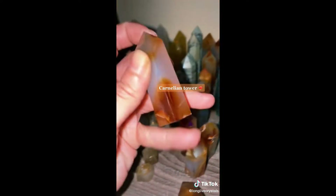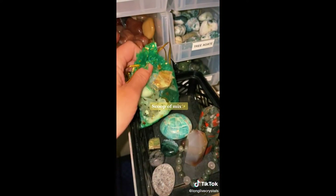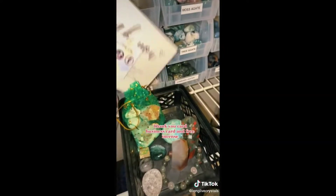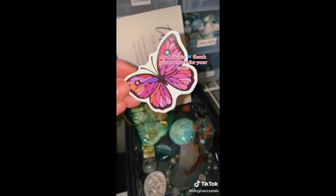Also a Carnelian Tower. Packed with a Scoop of Mix, Thank You Card, Business Card, free Incense, and a sticker. Thank you.